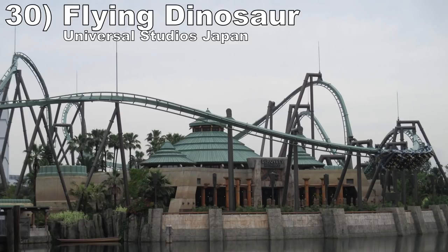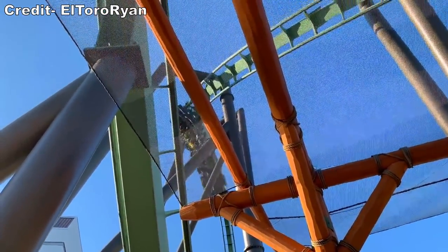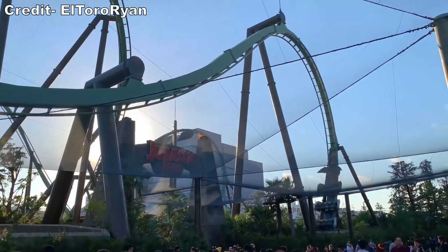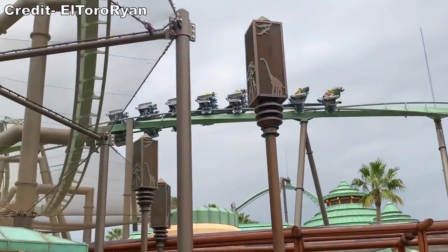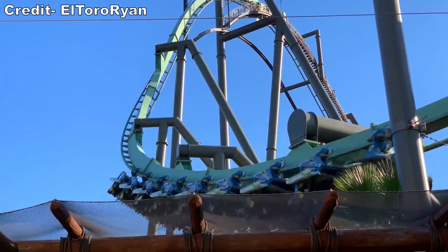Number 30 is Flying Dinosaur at Universal Studios Japan. This is the world's most intense flying coaster. The fly-to-lie and pretzel loop deliver some of the strongest and most sustained positive Gs of any coaster, and the fact you experience those elements back-to-back is unreal. Then the rest of the ride has incredible visuals, some floaty inversions, and even some airtime pops, which feel super weird in the flying position.